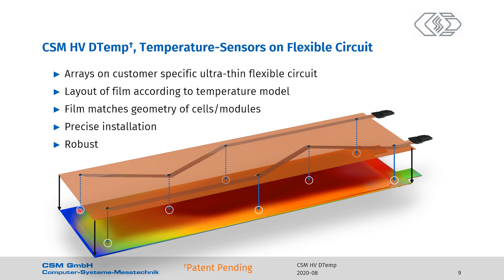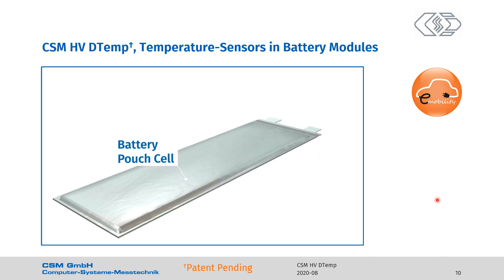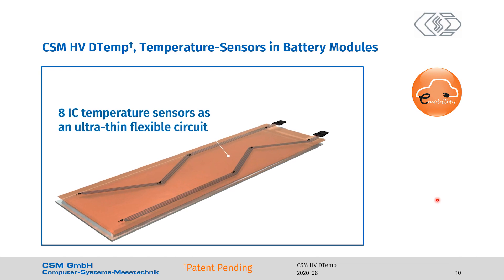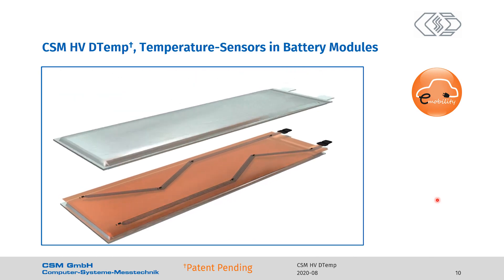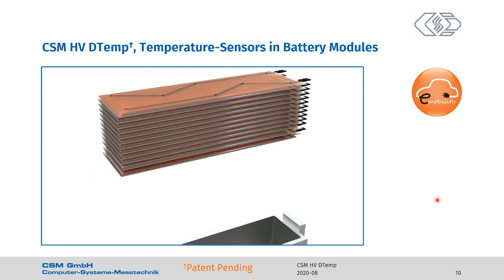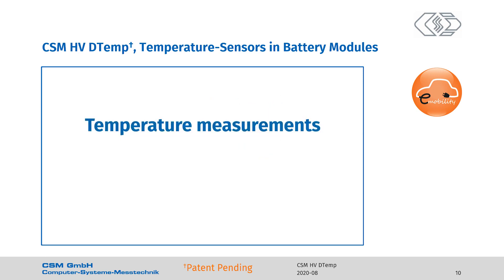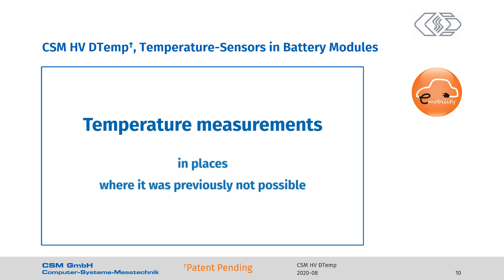It's a thin film, but robust. It can be put between pouch cells — it survives pressing and all the charging cycles. I'll show in a video how easily the flexible circuits with the IC sensors can be used in a high voltage battery module. You'll see a pouch cell in a film with two sets of four sensors placed on top of it. The film is tailored to your needs and its geometry matches the cells. Here we show how a whole stack is built with the ultra-thin flexible circuits that can be pressed between the cells, with cables let out. In this example, we have 96 temperature sensors in the module.